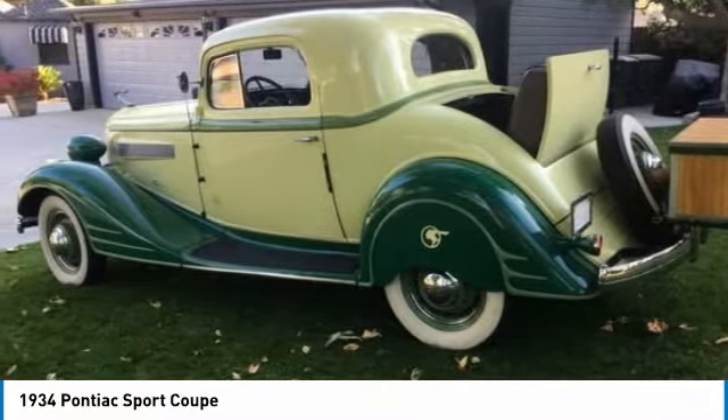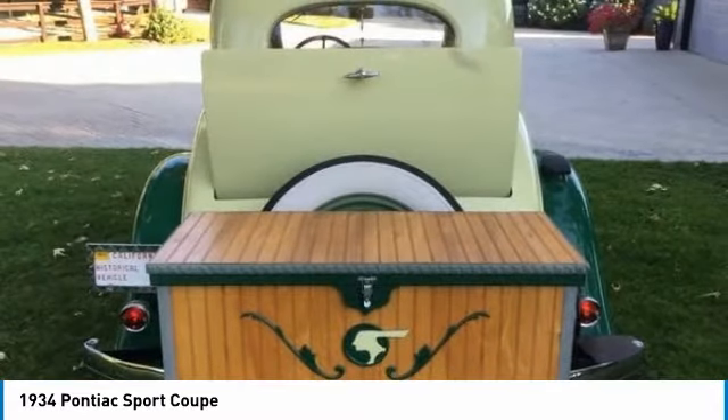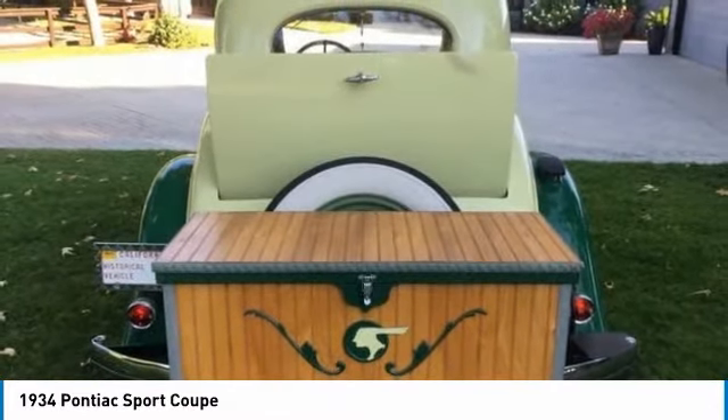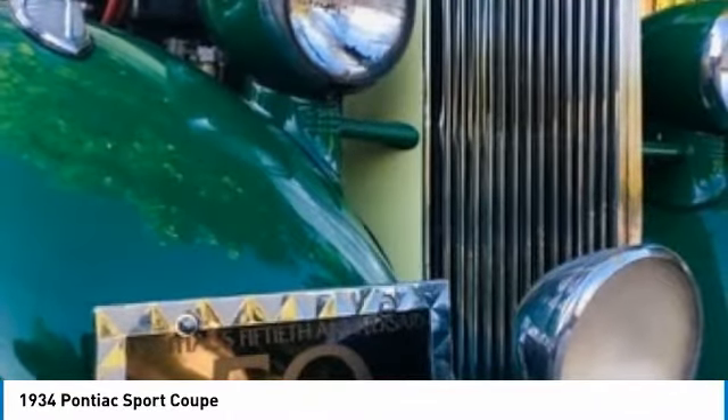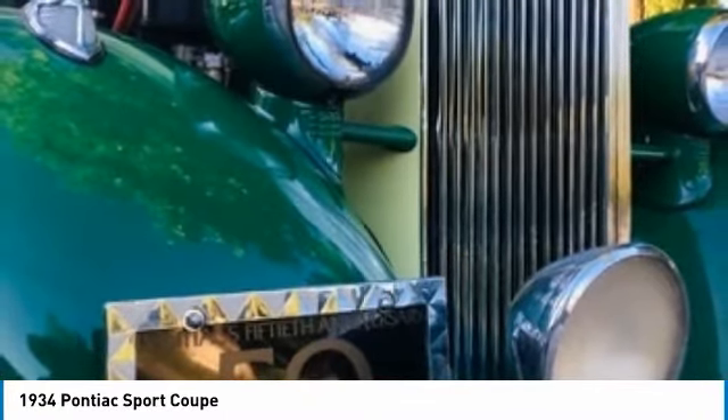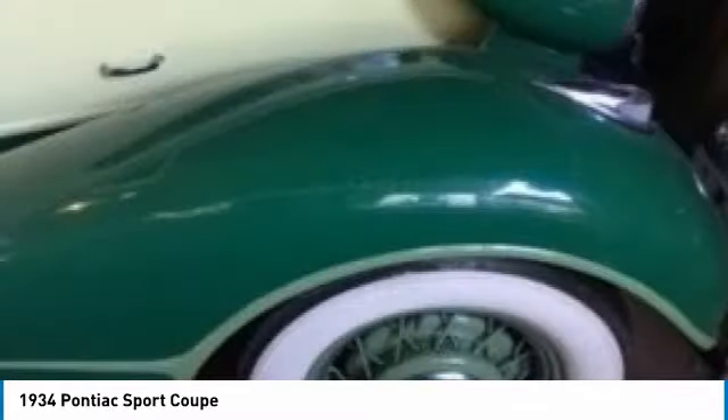Additional body styles included the Landau Coupe with the Sport Fan, Sport Landau sedan, Sport Cabriolet, and Sport Roadster. As a result of Pontiac's rising sales versus Oakland's declining sales, Pontiac became the only companion mark to survive its parent, with Oakland ceasing production in 1932.